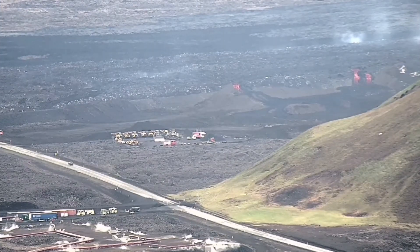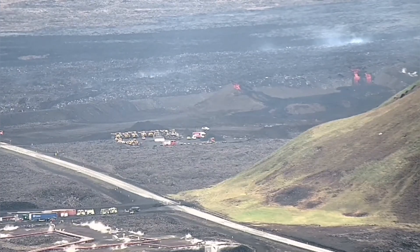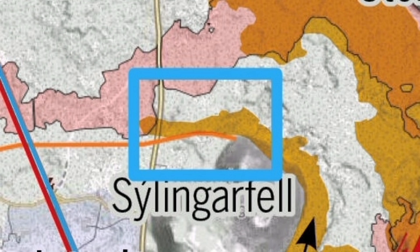The lava is still flowing toward Svartsengi. As you can see, this is between the road and the hill of Þórbergsfell. I'll mark it here — you can see on the map, this is a beautiful map by the NBL. This is the area where this is happening. The black arrow toward the lower part shows the flow of the lava, and the red arrow shows the three places where it has been breached, and we are trying to build a berm or defense wall there to stop them.